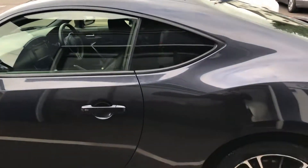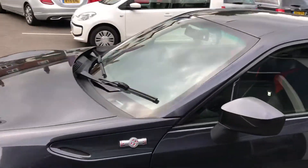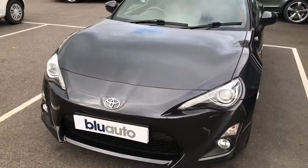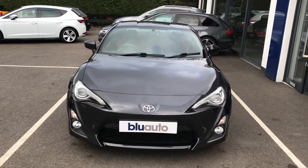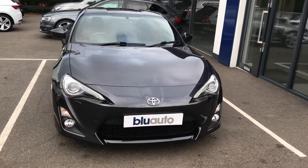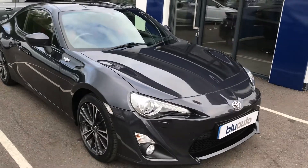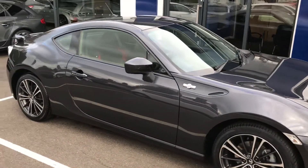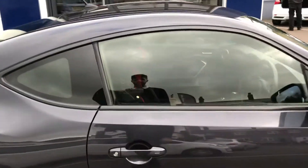You can see the lovely condition of the bodywork there. The nice thing about this car is that although it's capable of 197 brake horsepower, it averages 39.8 miles to the gallon, has an insurance group of just 33 — which is lower than most Mercedes — and has a road fund licence of just £195 for the year, so it's very affordable to run for such a fun car.